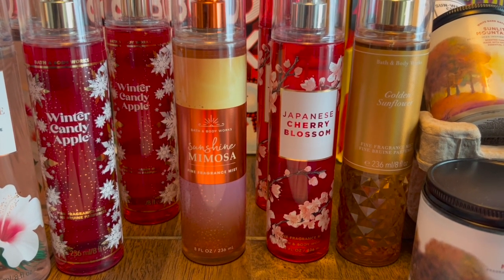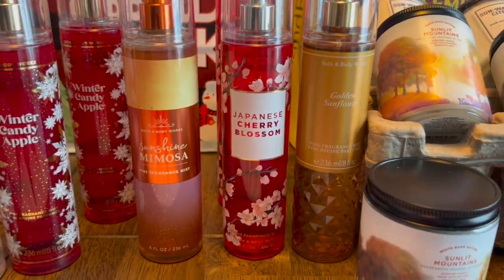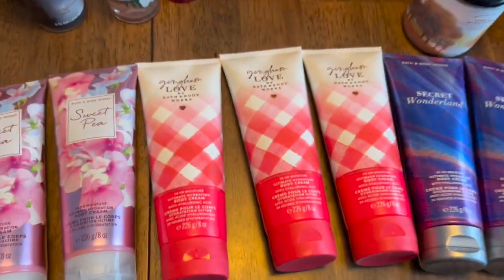Other scents included Sunshine Mimosa — these are the big eight-ounce ones — Japanese Cherry Blossom, which I got a couple of, and Golden Sunflower, a very nice summery scent.